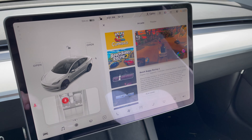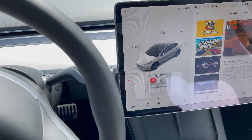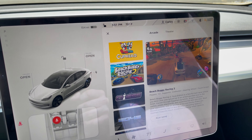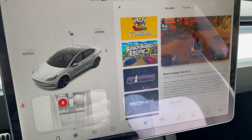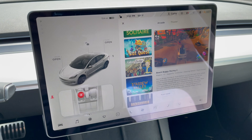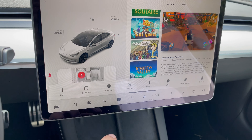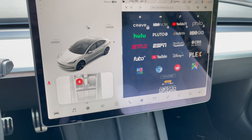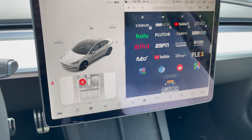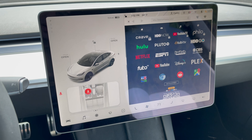Some games like Beach Buggy Racing 2 actually put your vehicle into the game, and you use your actual steering wheel to drive and the brakes to brake — it's really cool. You can also use the touchscreen for some games. Something I haven't tried yet but is theoretically possible: the car has a web browser, so you could connect an Xbox controller and access Xbox xCloud on the browser to stream Xbox games over the car's 4G connection.